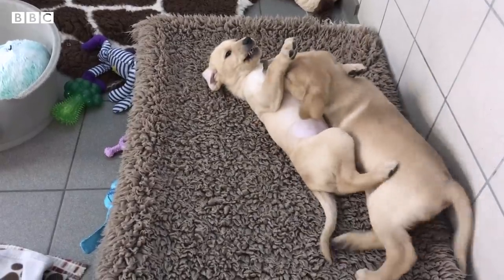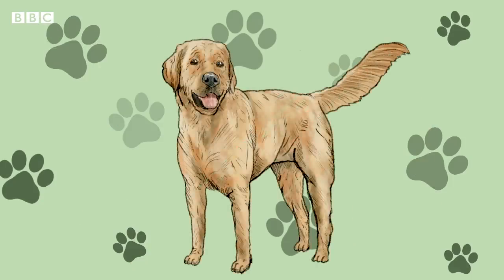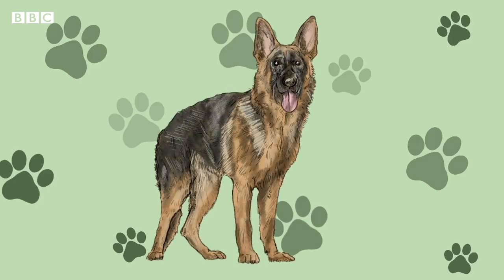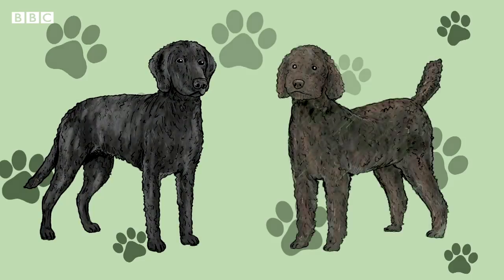Most of the pups at the centre are pure Labrador, pure golden retriever or a cross between the two. But they also have German Shepherds — these are larger, a bit quicker and have a greater drive. They also use standard poodles and curly-coated retrievers. When crossed with Labradors, these are more suited to people who are allergic to dog hair.